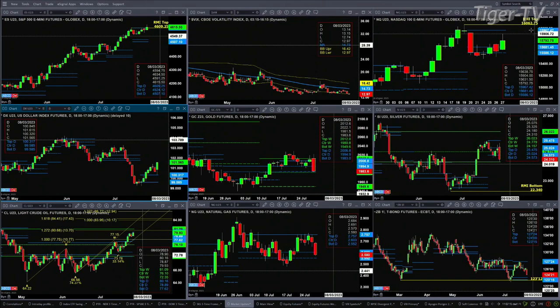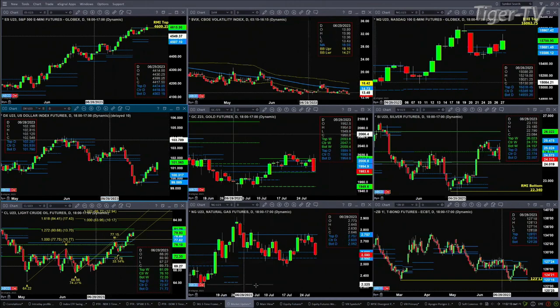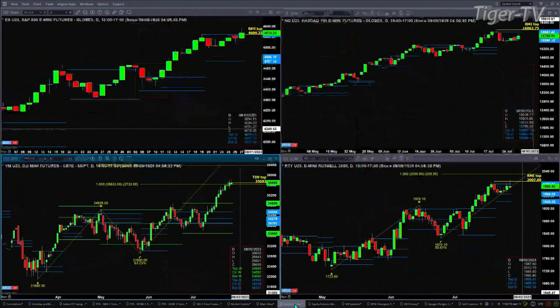So overall, the key levels to watch today — let's switch over and look at those four equity futures contracts. It's $4,609 in the ES, $35,693 in the Dow, and $2,007 in the Russell. If price closes above those levels, the tops they have in place get negated.